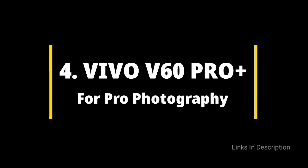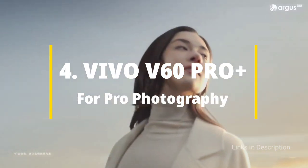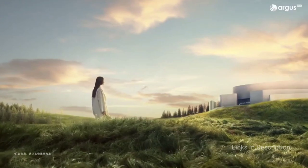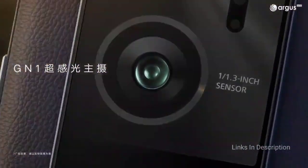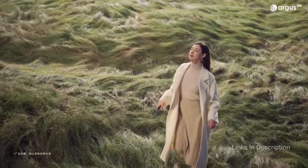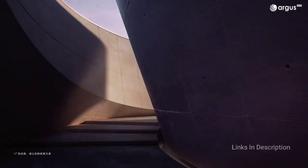Vivo X60 Pro Plus — the best pro photography camera phone. The leather-coated X60 Pro Plus is Vivo's most powerful phone right now, though unfortunately it is only available in China and India, so buyers elsewhere have to import it. This is a photography flagship boasting a camera specification that wouldn't have been out of place in an ultra-class phone from other brands.